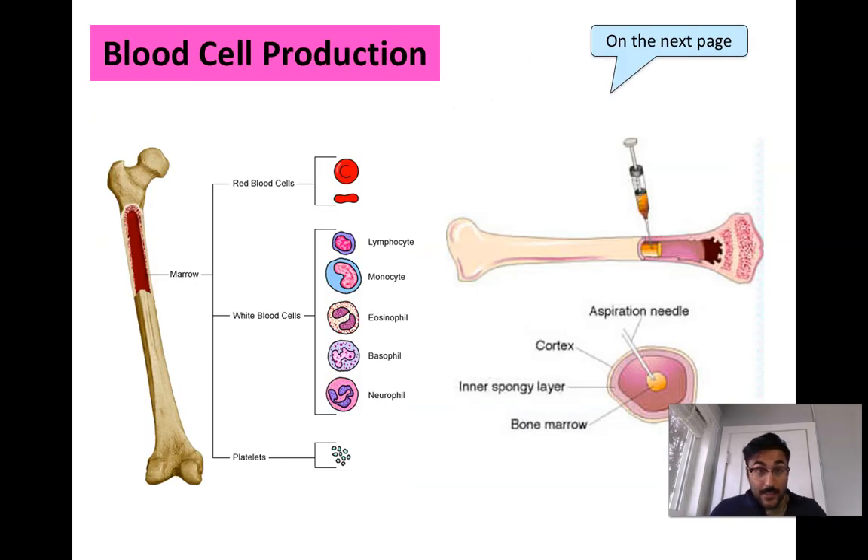All blood cells are made inside your bone — specifically in the bone marrow, which is the fluid in the core of your bones. Your bone might seem solid, but the bone marrow is actually a fluid at its center. Red blood cells, white blood cells, and platelets all originate inside the bone marrow. Every time you produce new blood cells or immunity cells, they all come from the bone marrow.